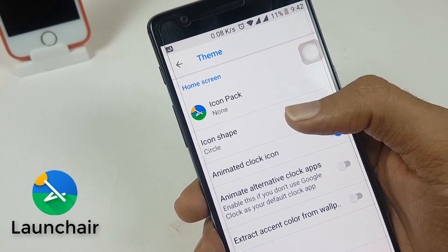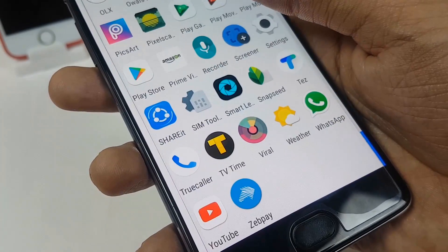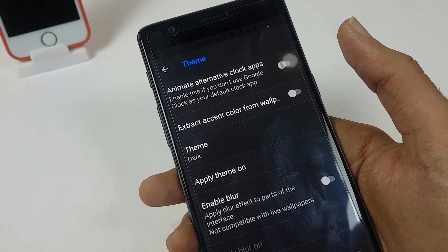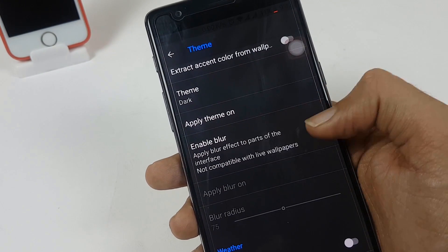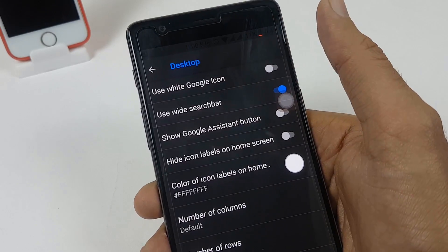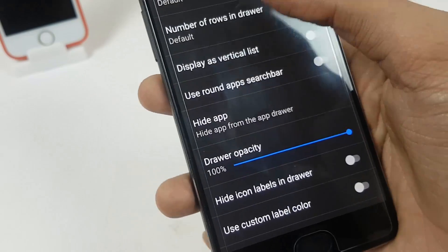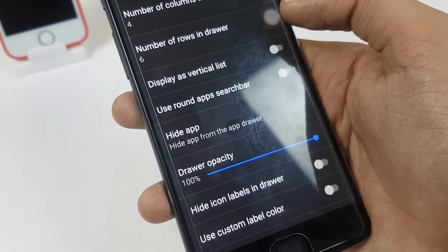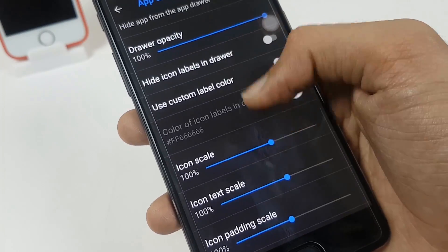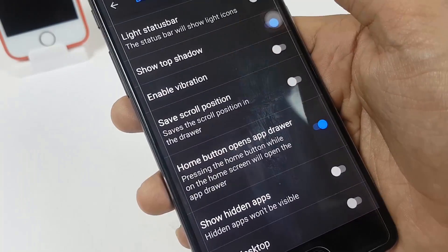Then we have Launch Air Launcher. Launch Air brings Pixel features to the masses — a simple but great launcher. You can change its theme, use the blur feature, and enable or disable the Google bar. You can increase or decrease the size of desktop icons, adjust the rows and columns on the desktop, and customize rows and columns in the app tray. There are many gesture features as well. This is one of the best upcoming launchers right now.